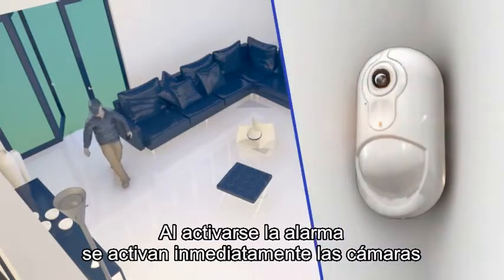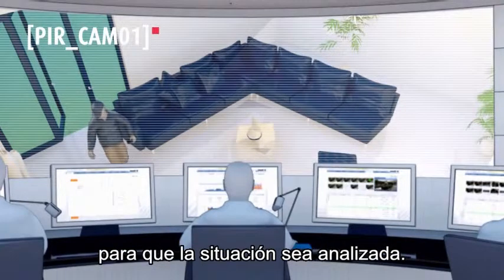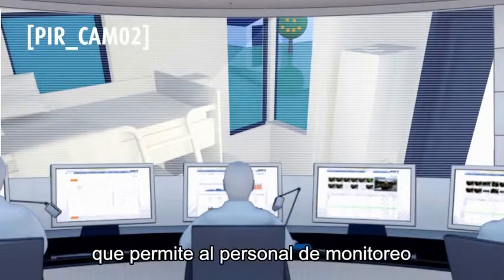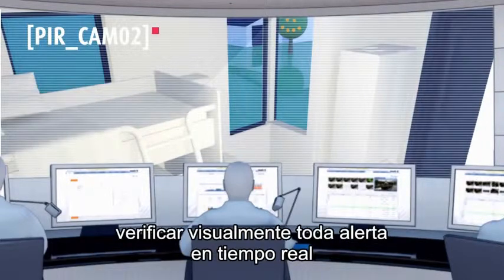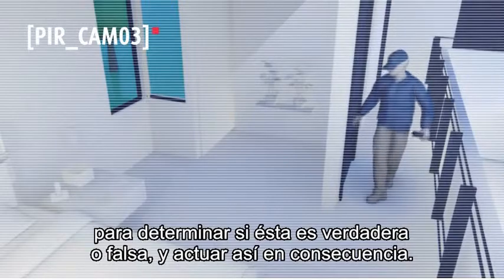When an alarm is triggered, the cameras are activated immediately and send the images to the monitoring station for analysis of the situation. It is a vital decision-making tool, allowing monitoring personnel to visually verify each alert in real time to determine whether it's true or false and act accordingly.